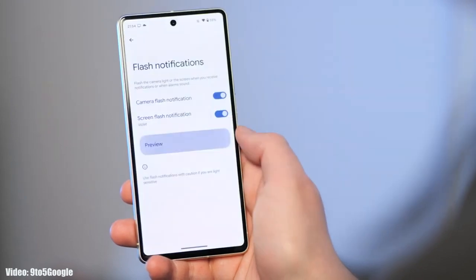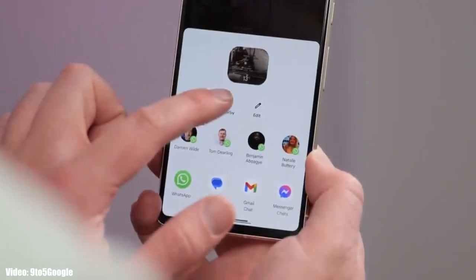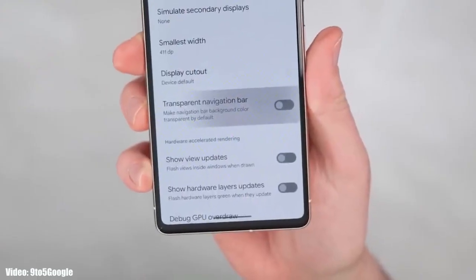You can also use a screen flash notification to get notified with a color you choose flickering on your screen. There is a delegated Nearby Share option in the share menu, and the navigation bar at the bottom will be transparent, showing the content behind it.